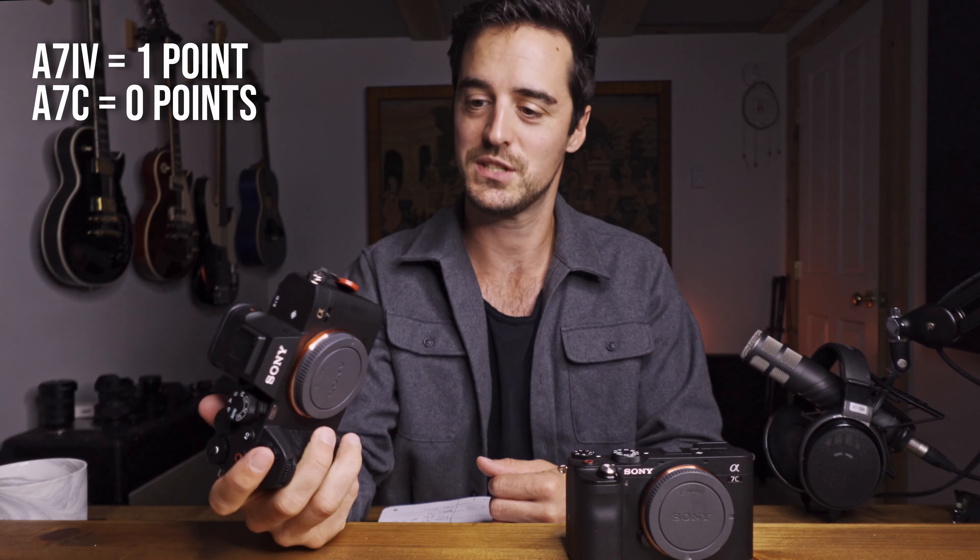I don't consider myself a professional photographer at this point. I'm not going to give you super technical data about the specs — this is just going to be user experience and a beginner's perspective, which might be helpful. The first and probably most important thing to consider is image quality, and the A7IV takes that point — it's just better. I don't know if it's a newer, better-designed sensor, but it does look better to my eye. It has a higher megapixel sensor: 33 megapixels versus 24.